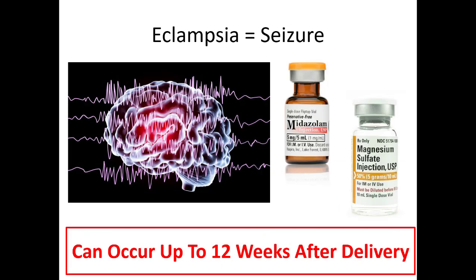Preeclampsia becomes very dangerous when it leads to eclampsia — when she actually has a seizure from her blood pressure being too high. It's very important to realize that preeclampsia and eclampsia can occur up to 12 weeks after delivery. So if you have a lady who's no longer pregnant but recently delivered and is hypertensive, consider preeclampsia and eclampsia as problems you may still need to treat. Just like with any seizure, treat with Versed first to stop the seizure, but in the right clinical context — pregnant or recently delivered — you'll want to give magnesium as well.